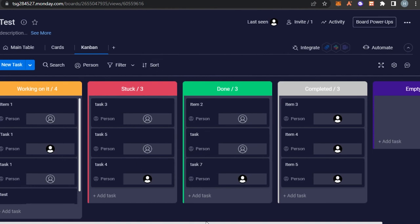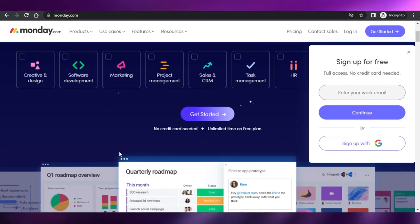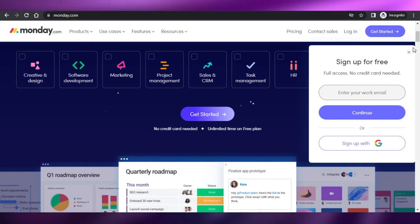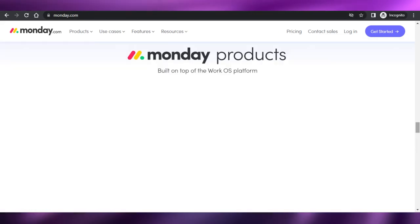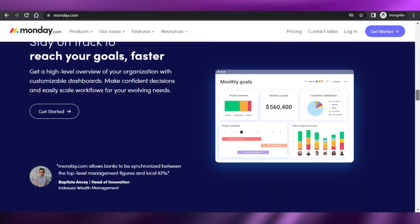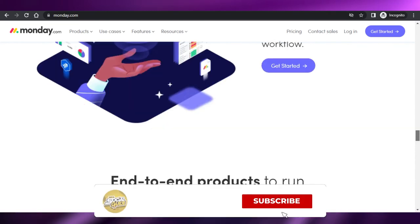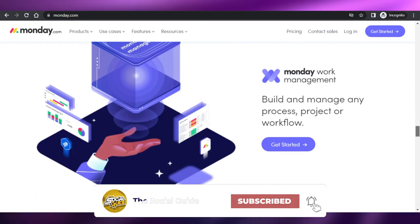So that brings us to the end of the video. I hope that was a big help — now you know the top free project management softwares out there that you should use for your productivity. Don't forget to give this video a big thumbs up and subscribe to the YouTube channel.